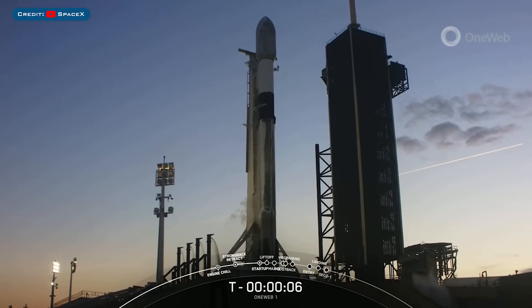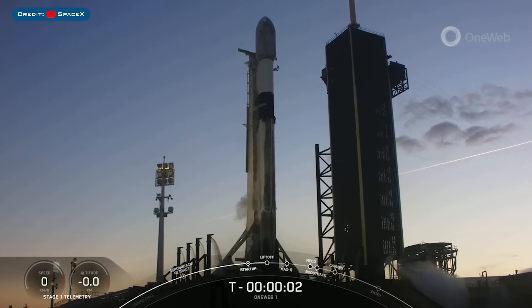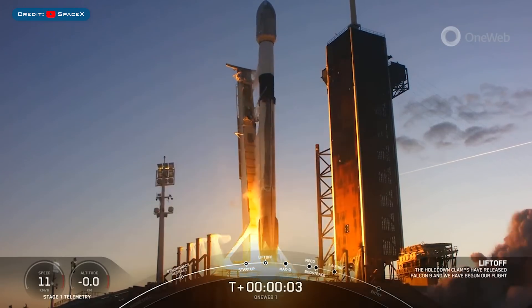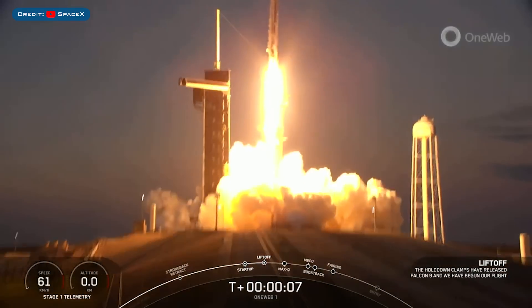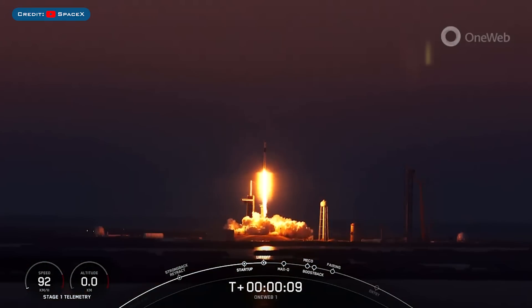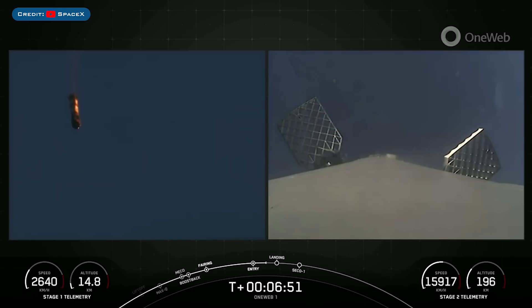Starting off today's video, SpaceX launched the OneWeb mission successfully on the Falcon 9 rocket. The booster which launched this mission, B1069, then landed successfully for the fourth time on the landing pad at landing zone 1.